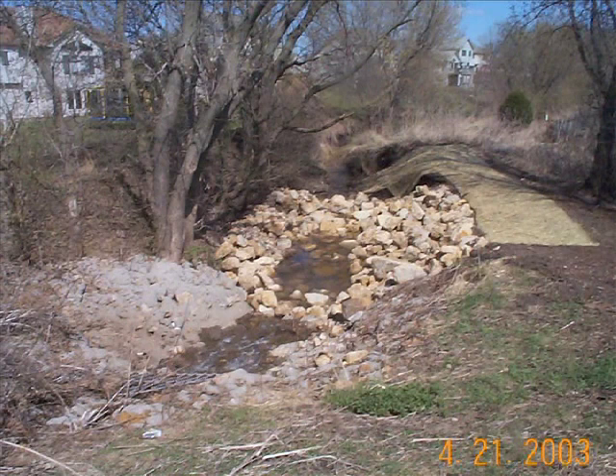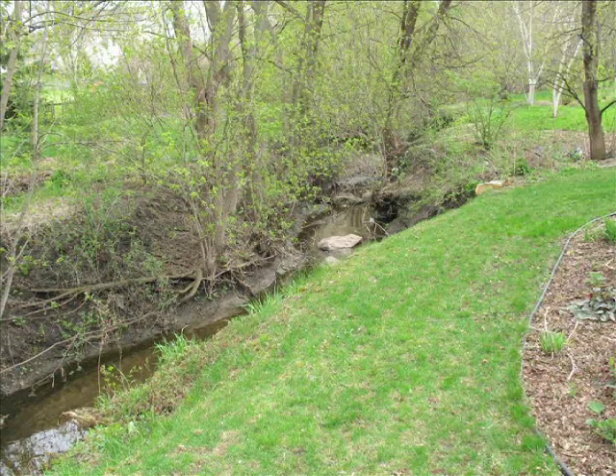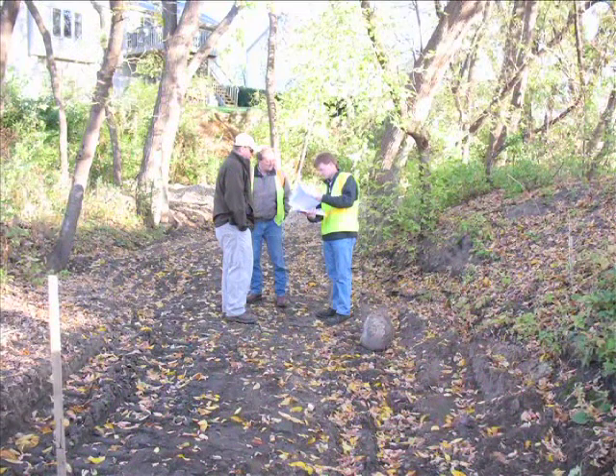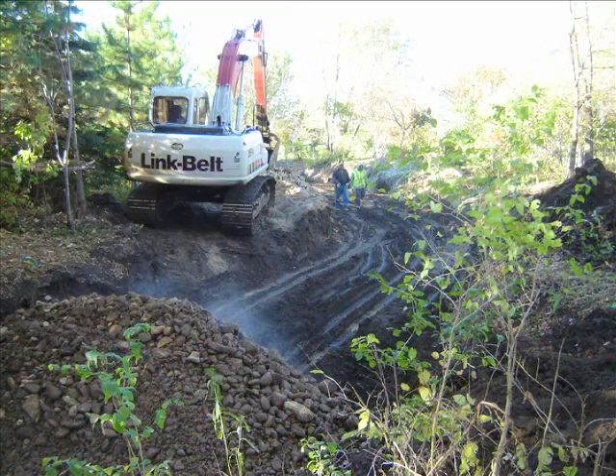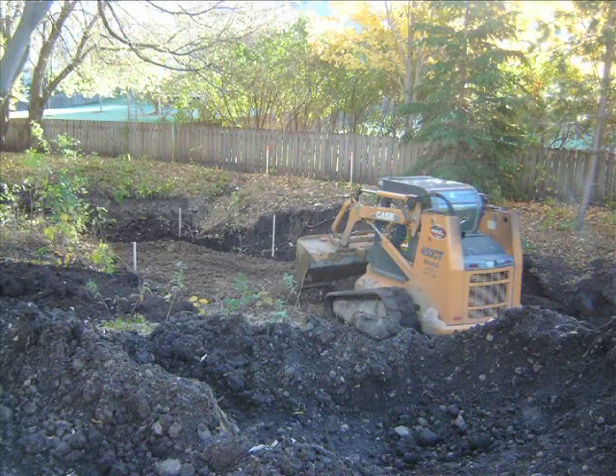In March 2003 we used some boulders near the inlet, added to what was there, and did a little re-slope to try to slow it down, but it proved to not be enough. With the assistance of the Vermillion River Joint Powers Organization, the City of Lakeville entered into a 50-50 cost share agreement. A plan was created with Bar Engineering that stabilized 600 linear feet of the channel by using natural features, vegetation,